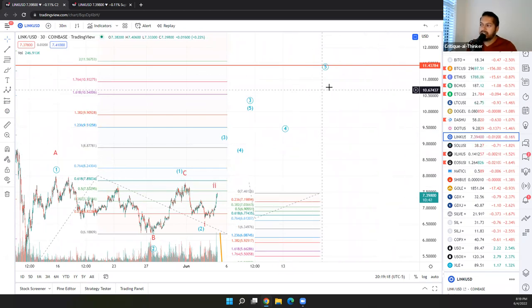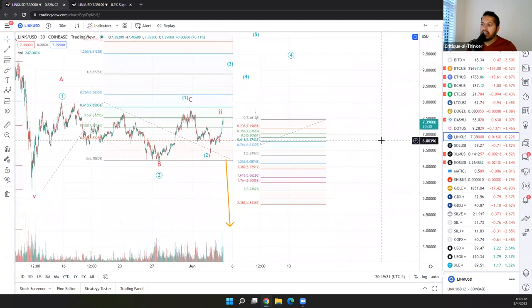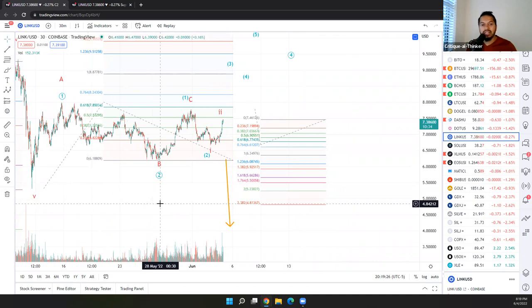We'll be seeing how deep it goes, but typically a 38.2% to 61.8% retrace. As long as we don't break back below our low of $5.32, then we'll be good.